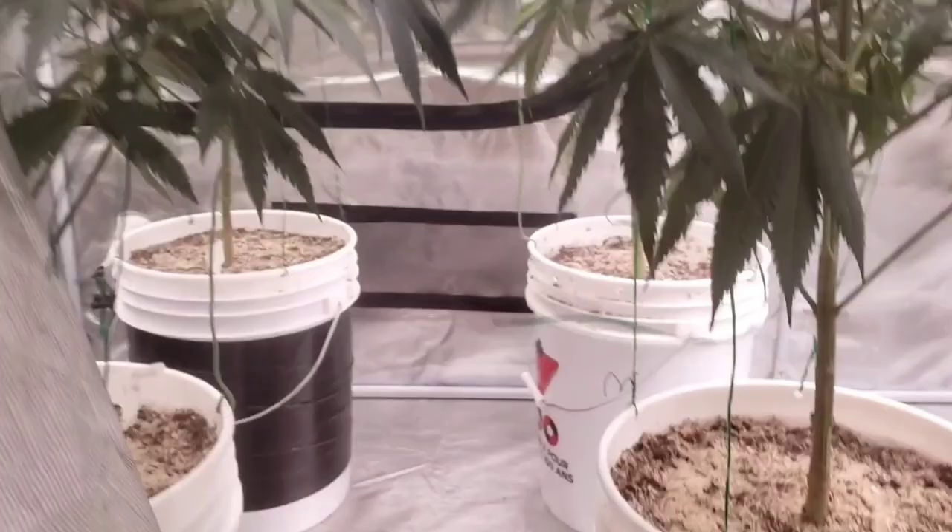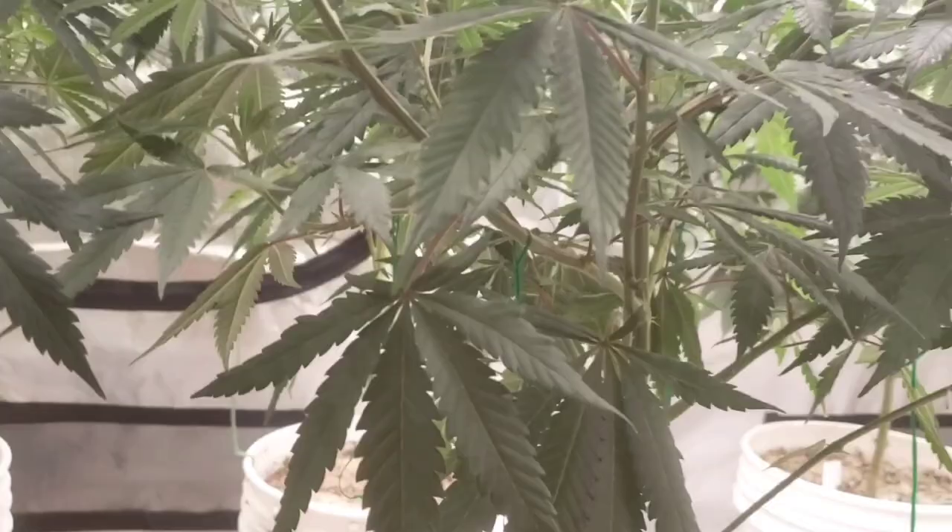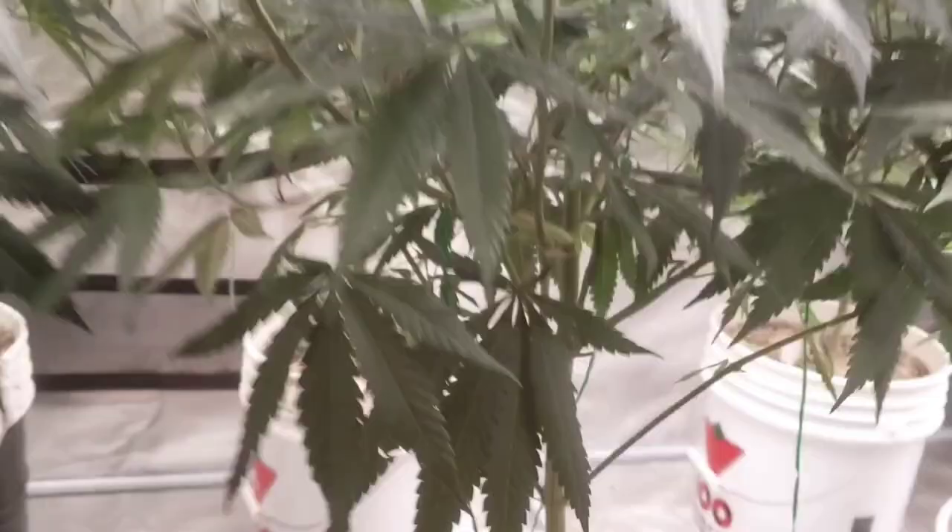We don't have too much more time and we can just flip them into flower. I don't know how I feel about these Nanas - they're really lanky plants. We'll have to see - it's all in the bud right.